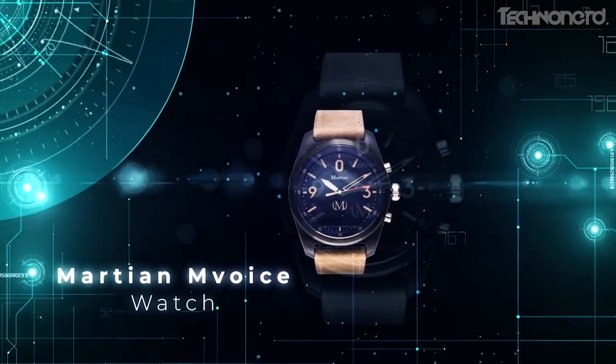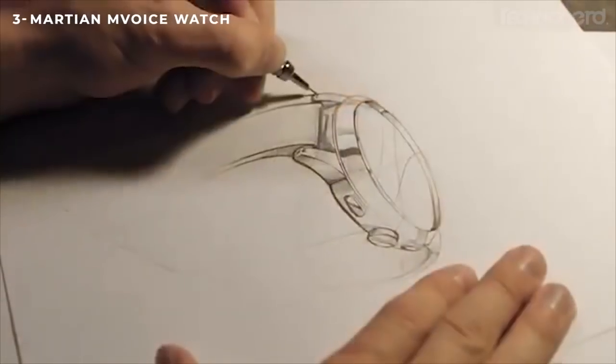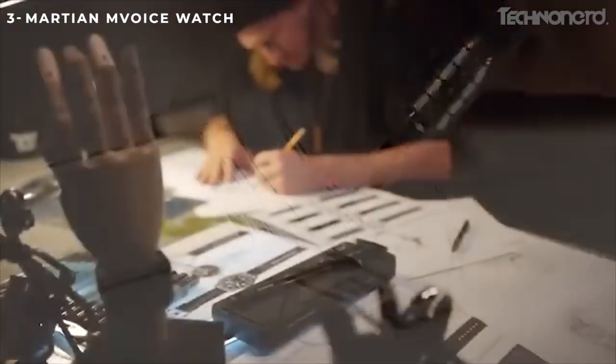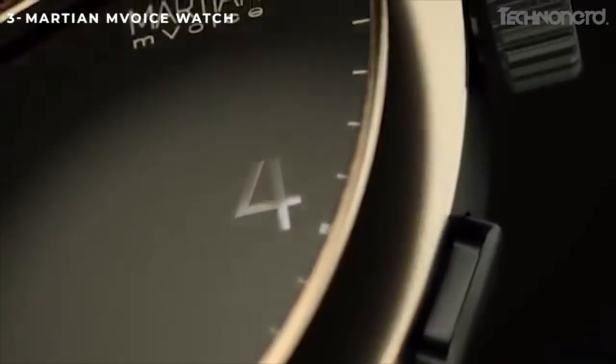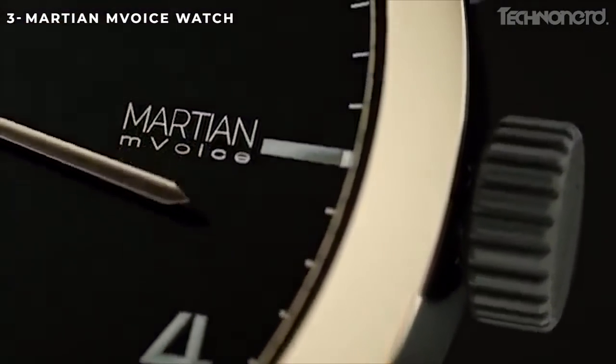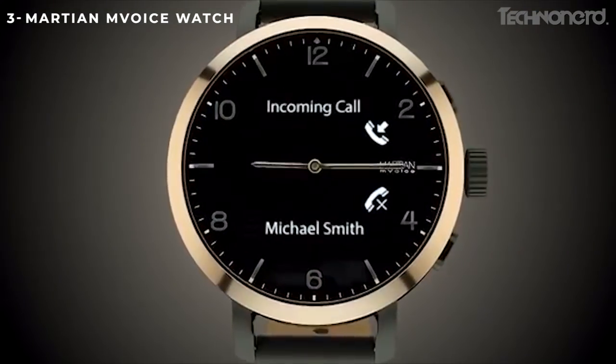Martian M Voice Watch. Smartwatches always have an edge when offering unique features. With the Martian M Voice Watch, you just need to long press a button to talk to Amazon Alexa and get weather updates and order office supplies.